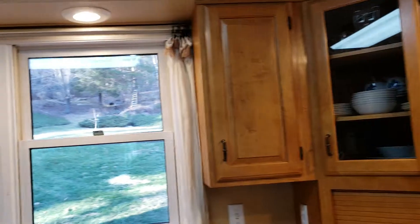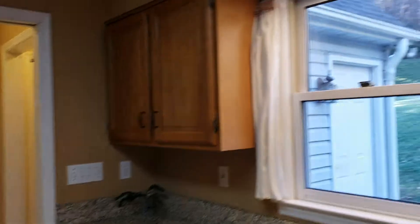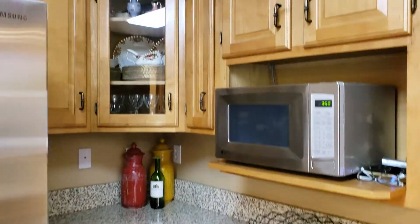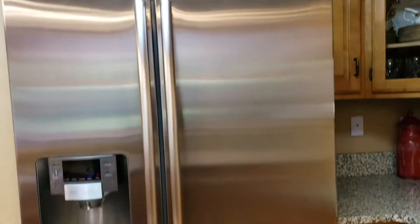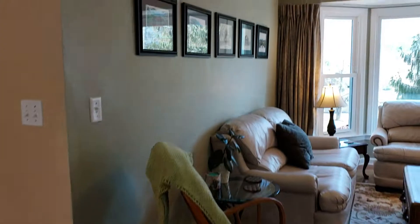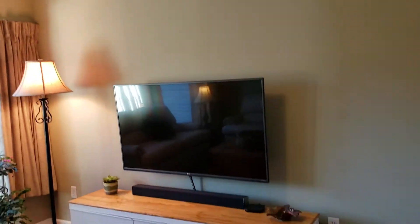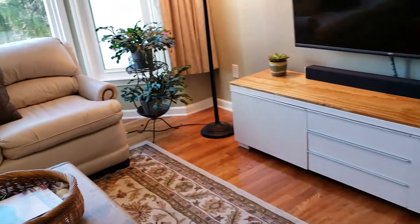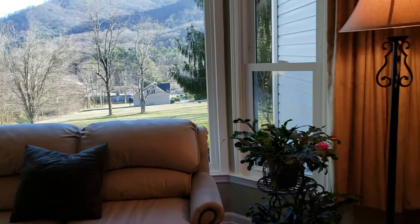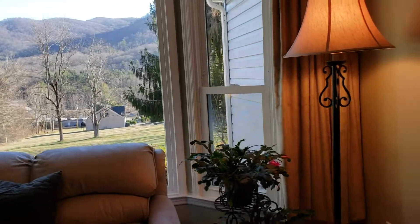Plenty of storage, double sink, looking out onto the back again. TV room — you've got those beautiful views. Imagine sitting in the chair watching your TV with those views off to the left.